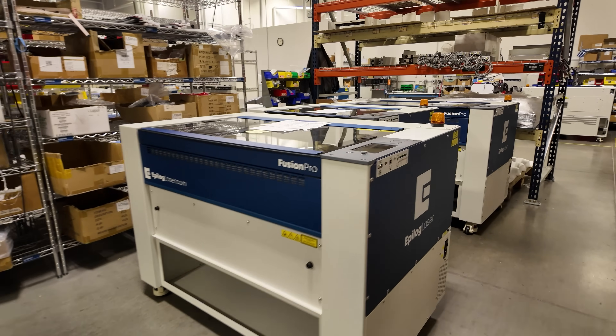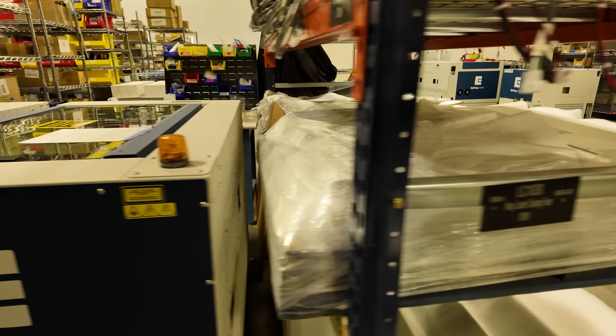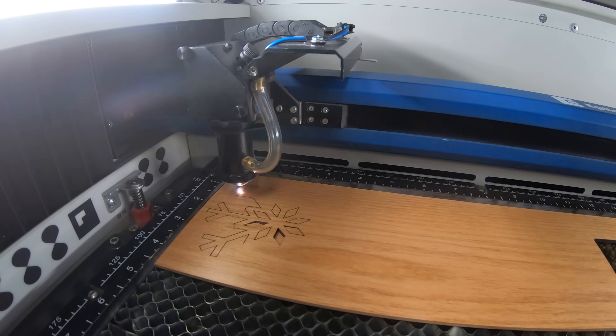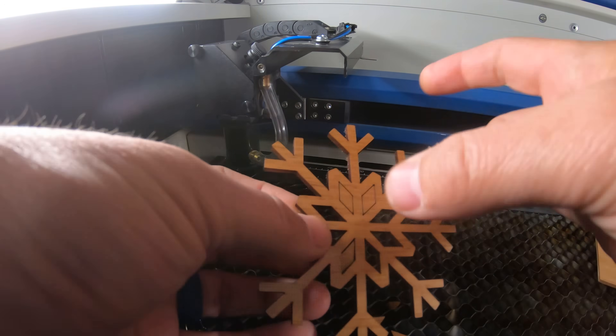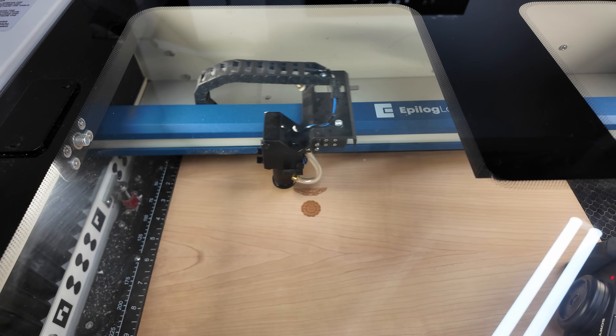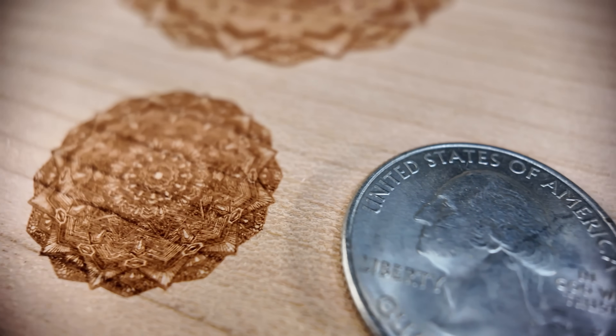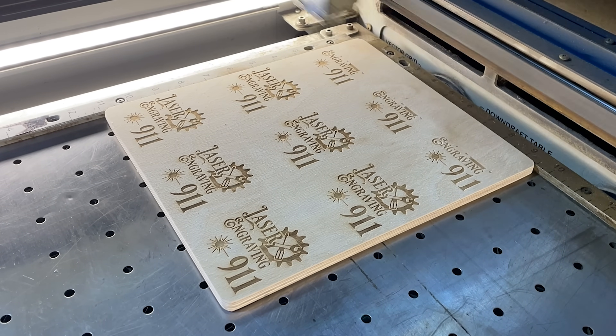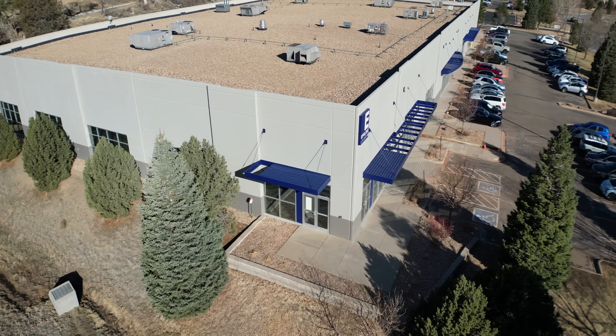In an industry flooded with copycats and shortcuts, Epilog's approach is refreshingly rare — designed, built, and tested in the United States of America. Anyone and everyone can use these machines because they're so easy to use and there are so many different applications, from Etsy startup businesses, to crafters who go to craft fairs on weekends, all the way up to large-scale industrial manufacturing. It's been a fun journey — thanks to all our customers for making it possible. These machines are more than tools; they're a reflection of what happens when you put craftsmanship first.